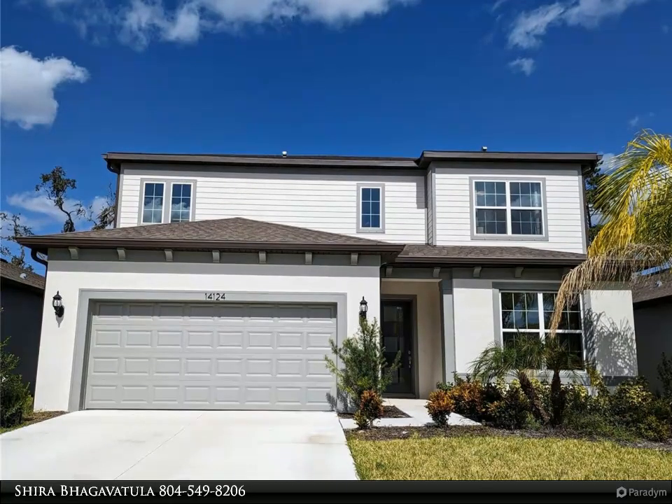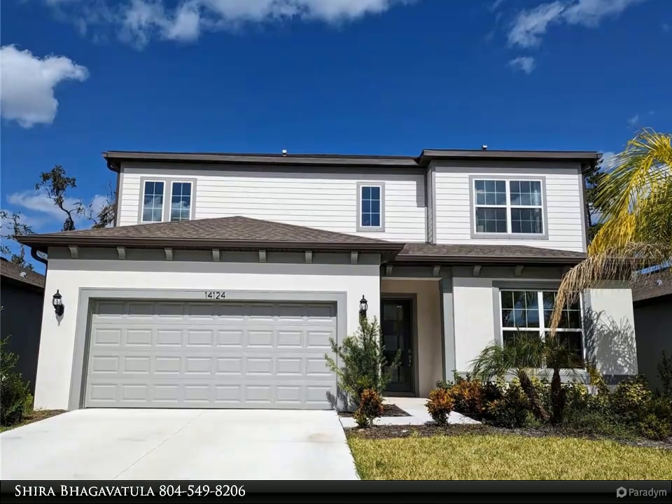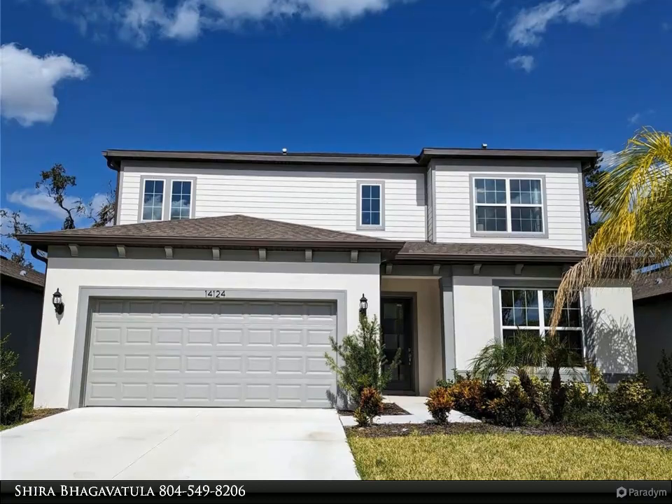The second floor of this home has a spacious master bedroom and a large walk-in closet, along with a luxurious master bath with stunning painted ceramic tile flooring and quartz countertop.